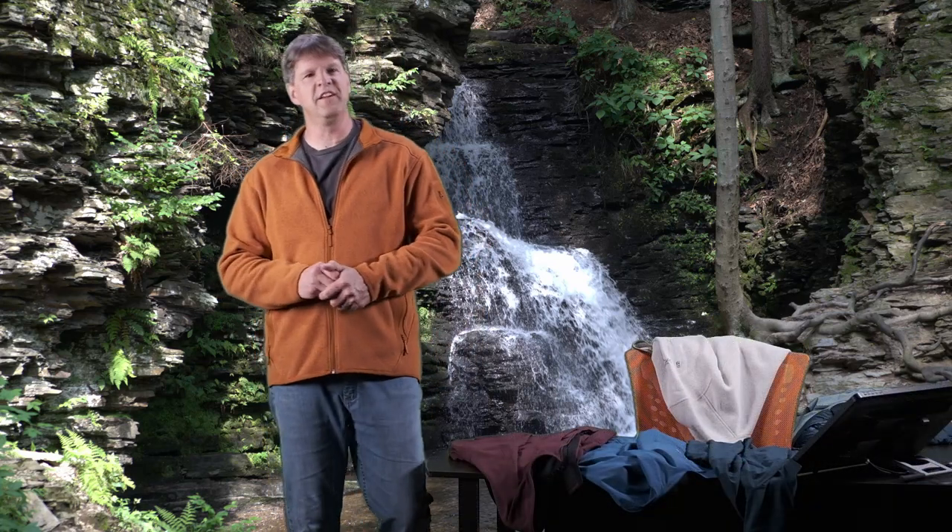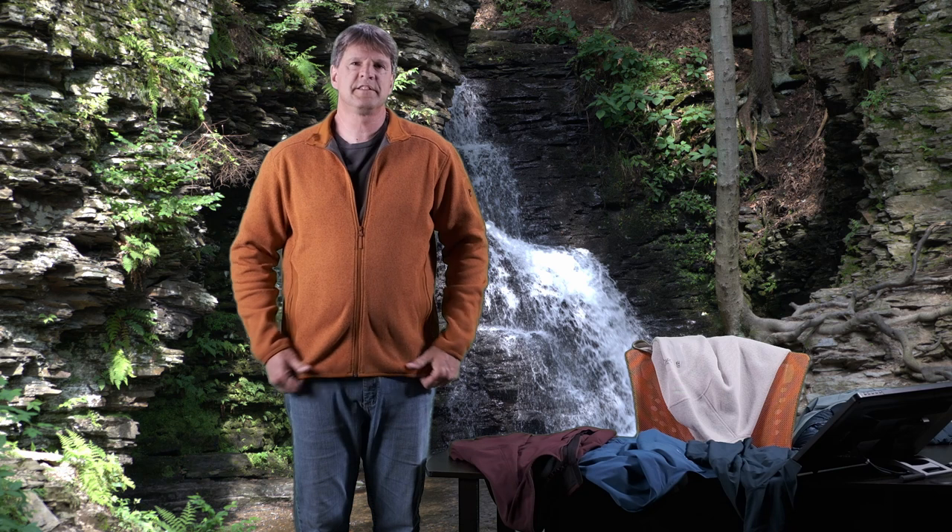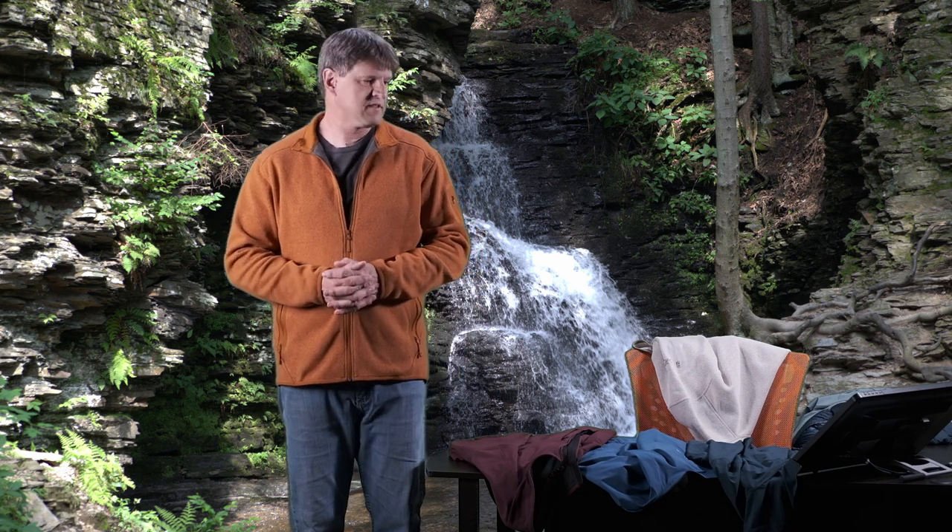Hello everyone. Welcome to my channel. Thanks for checking out this video. My name is Chris. Today we are taking a look at the Covert fleece from Arcteryx.